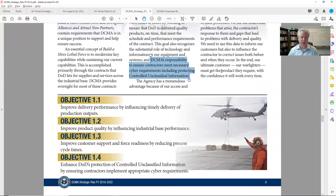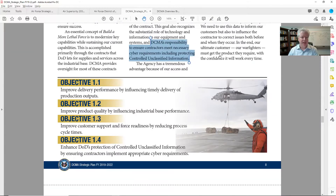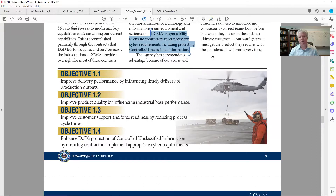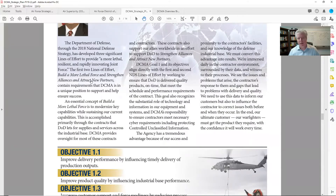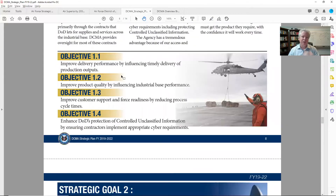Every one of these goals has objectives — I think it's like one to six objectives. As you begin to see the objective, I ask: yes, I fit with goal one — but then I look at these objectives and go, can I help them in this 2019 to 2022 range? Enhance lethality through on-time delivery of quality products. Specific objectives tell them if they've reached that goal. Objective 1.1: improve delivery performance by influencing timely delivery of product and production output. Objective 1.2: improve product quality by influencing industrial base performance.